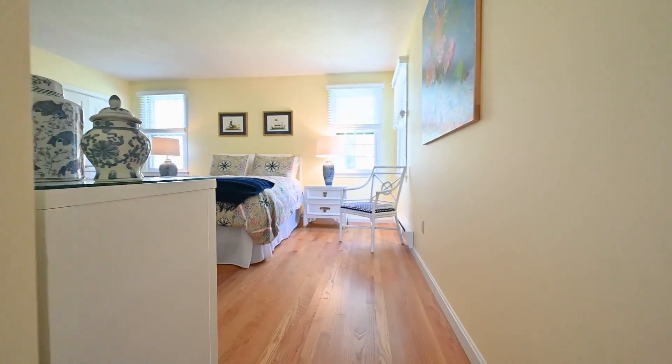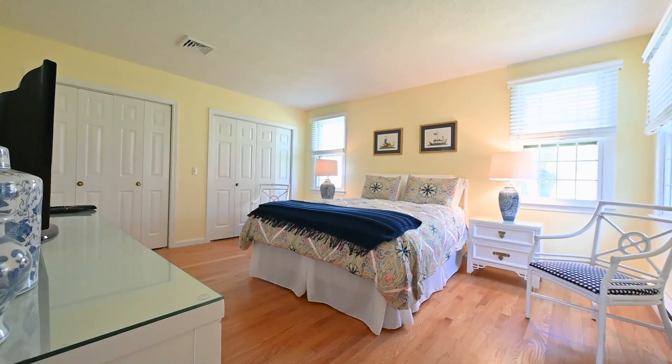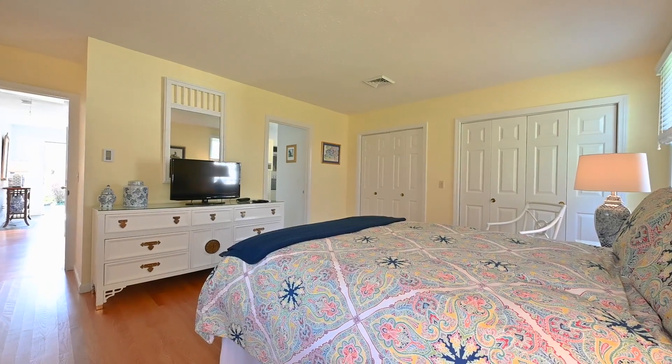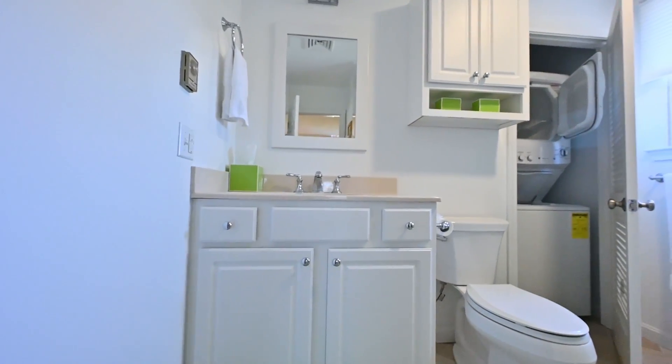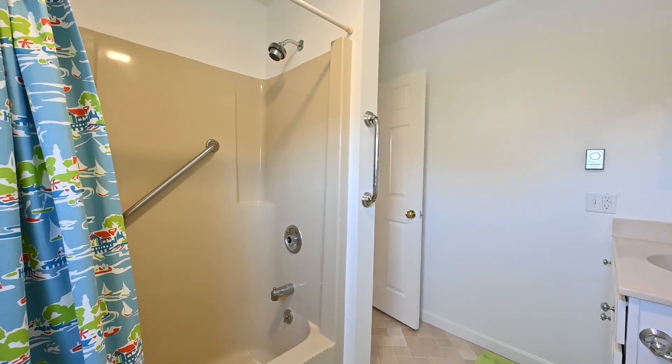The master bedroom is huge by condo standards. It has two big closets. It's light, bright, and airy. It has cross-ventilation, and it also has an en suite with a full tub and stackable laundry in the closet — very convenient.